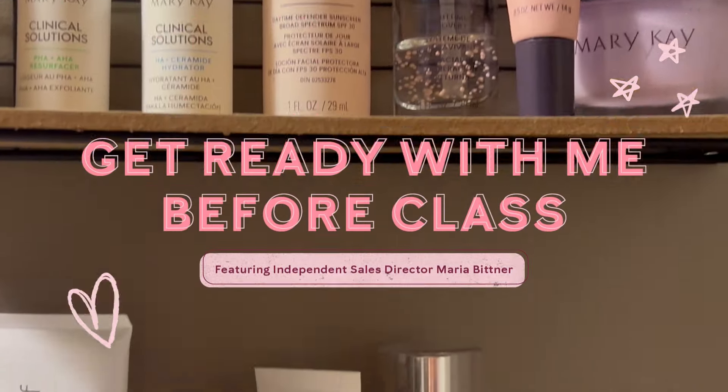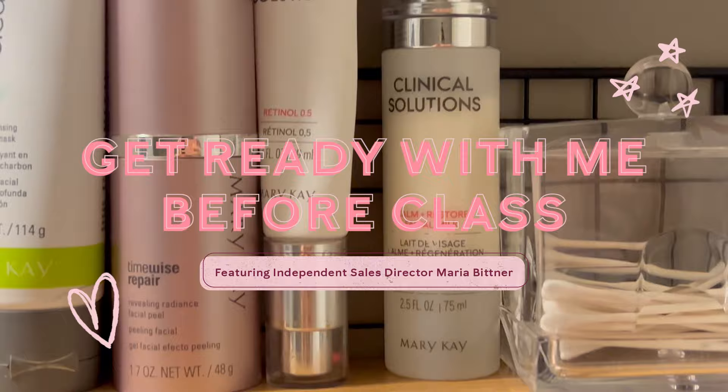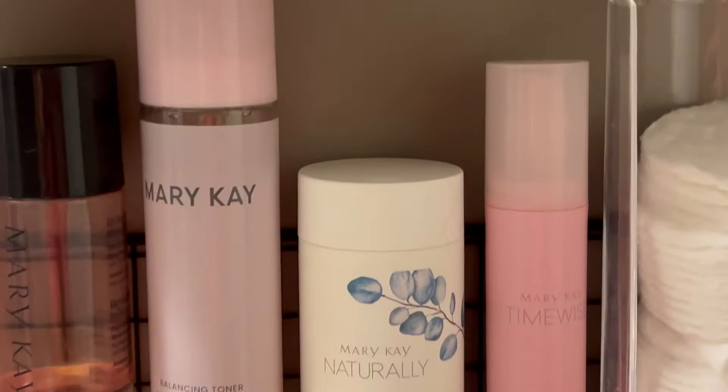Hi everyone, my name is Maria Bittner and I'm an independent sales director here with Mary Kay. I'm super excited to show you my get ready with me now that school's back in.